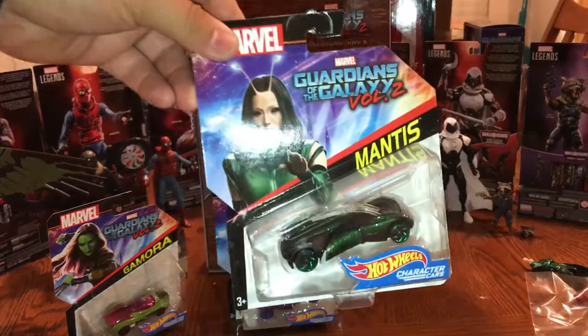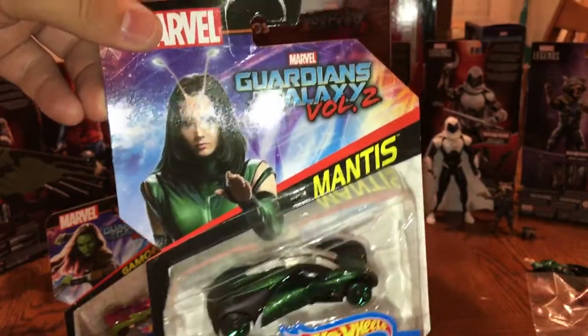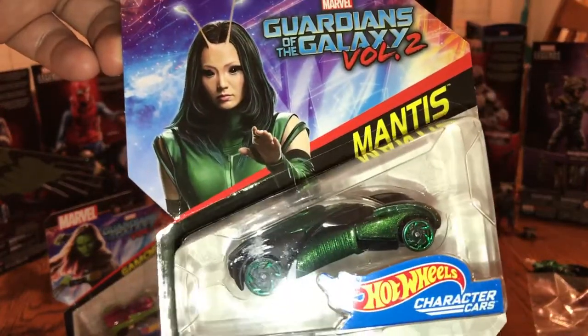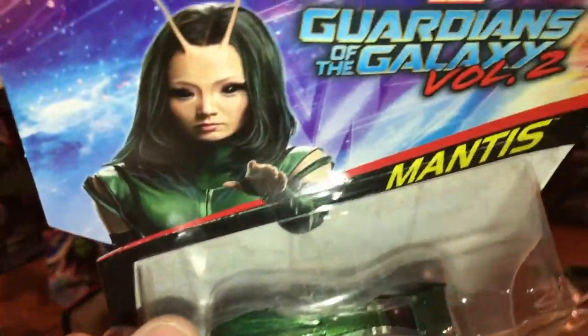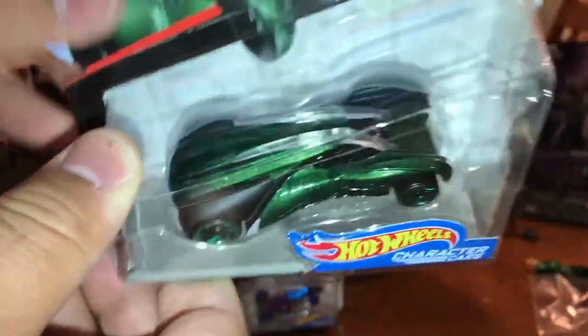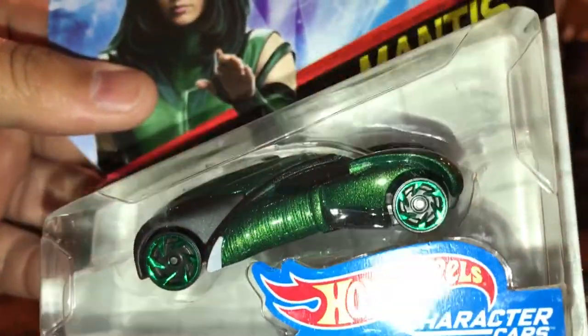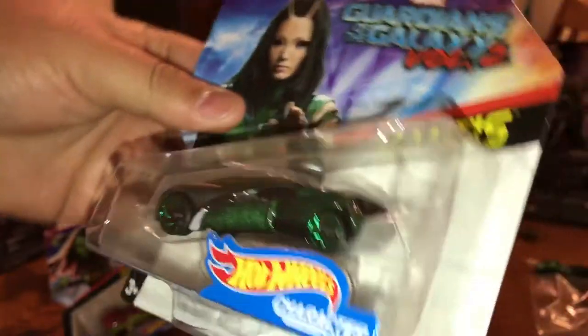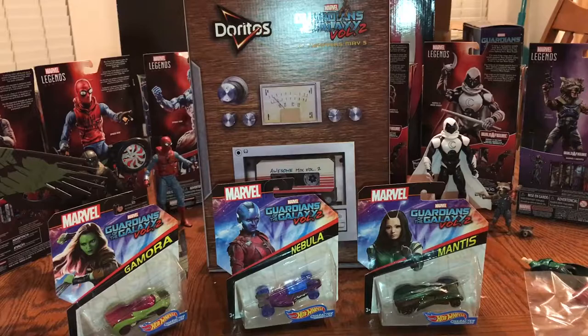And then Mantis. Obviously since she was not in the first movie, this is a brand new tooling, a brand new car and everything. You can see here we have Nebula and the glitter paint on this thing — this car looks great. Very exciting to get the new Guardians of the Galaxy Vol. 2 character cars.